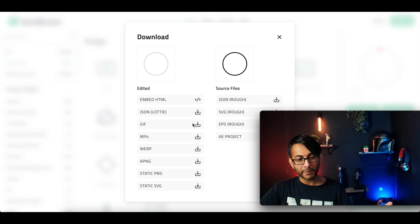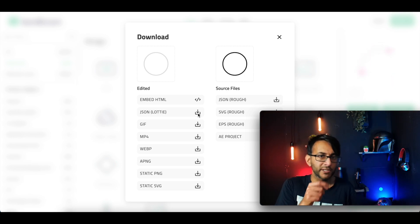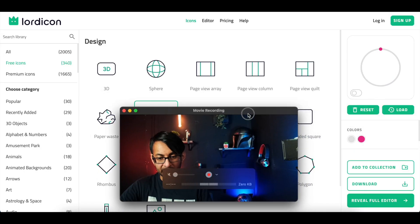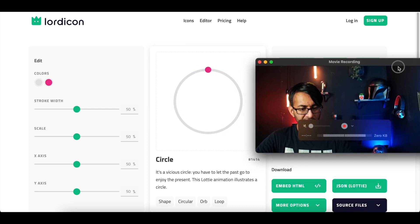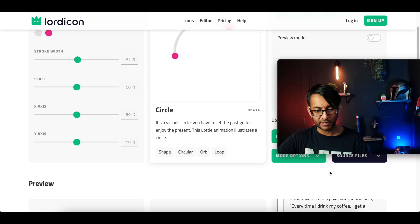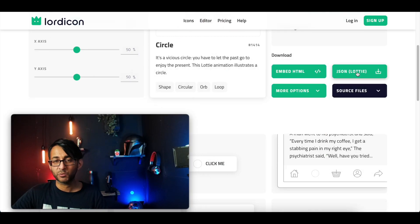So you can have it as a GIF image, a WebP image, or as JSON Lottie — loads of functionality because you might not want the Lottie animation and just want the static image. I should mention that when you go to the full editor, you can change the width of the stroke as well — you can make it really thin or super thick, however you want it. So what we're going to do now is just download this as a JSON Lottie.